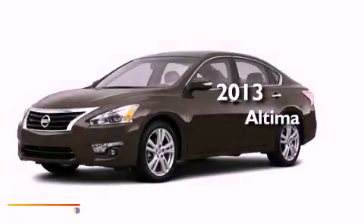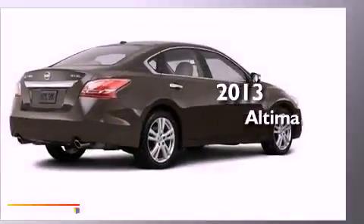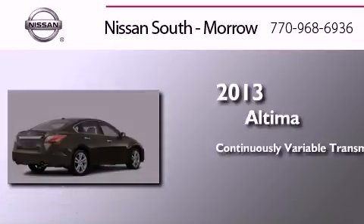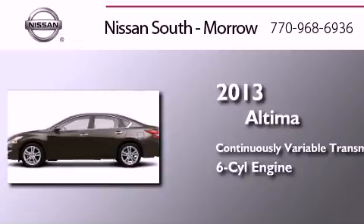This is a brand new 2013 Nissan Altima. This four-door sedan has a continuously variable transmission and a six-cylinder engine.